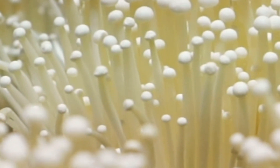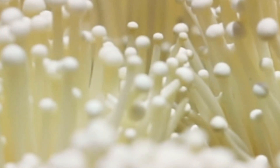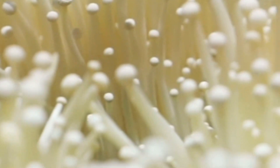They look like white tufts of fungi because it's grown in a different way. It's obviously grown commercially, but it's grown in the dark, which produces a very different result than when they grow naturally in the wild.